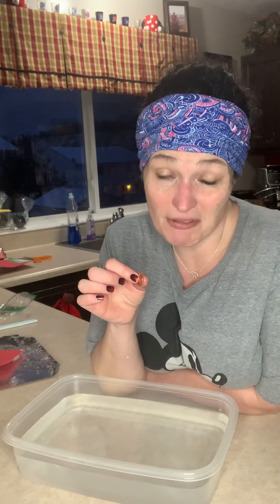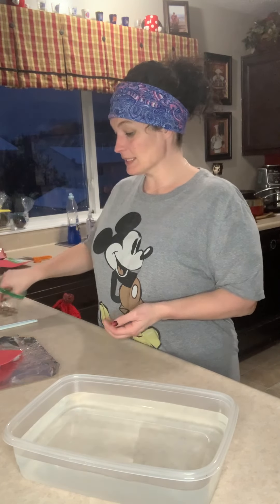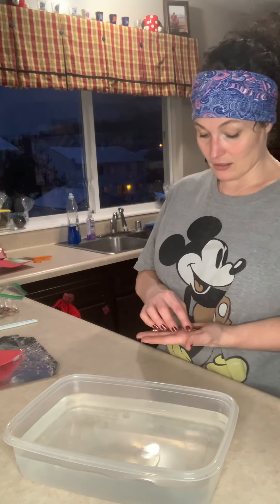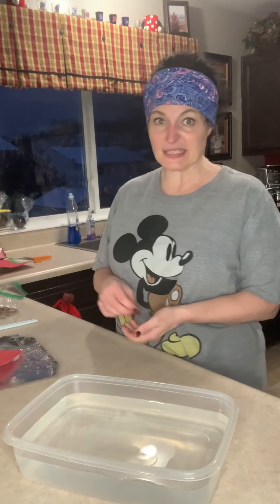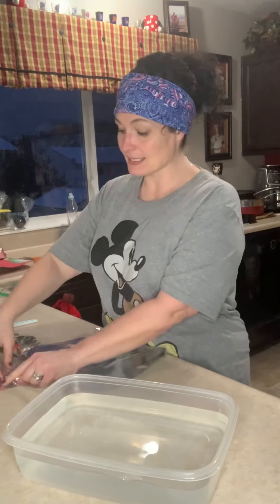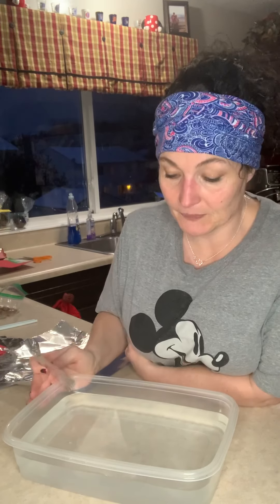Now, if one penny sinks, what do you think a bunch of pennies would do? I'm going to take ten pennies — we talk about ten all the time. Let's take ten pennies. And here's what I'm going to do. First of all, let's touch this material — we have aluminum foil. Do you think this piece of aluminum foil will float when Mrs. Mann puts it in the water?